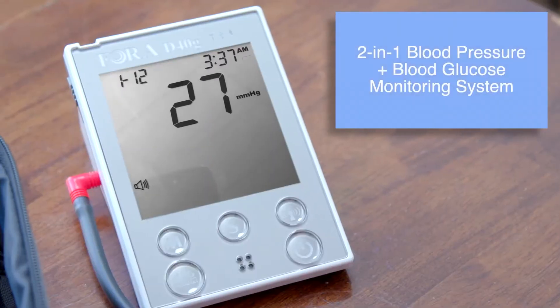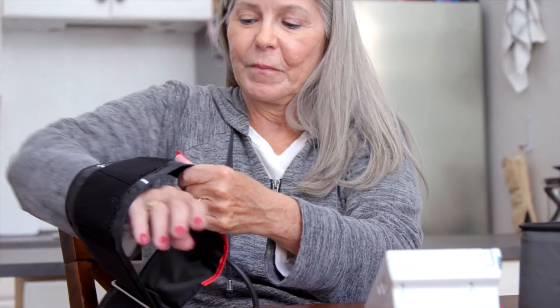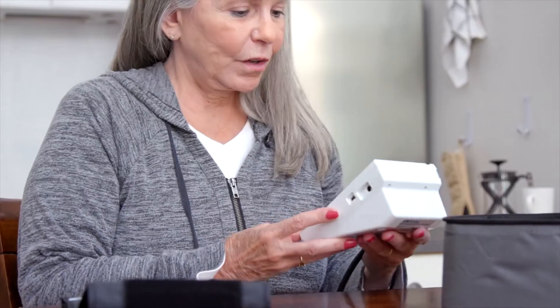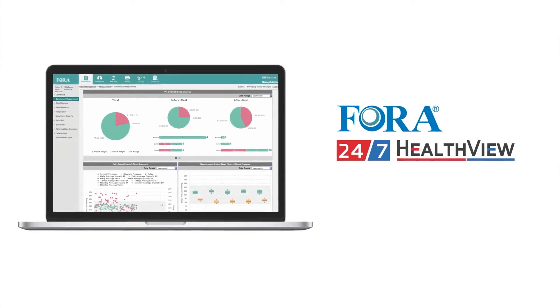The Fora D40G, one of our devices with built-in cellular connectivity, makes it easy to measure blood pressure and blood glucose from one device. Results are uploaded straight to the 24-7 HealthView platform — no additional device required.